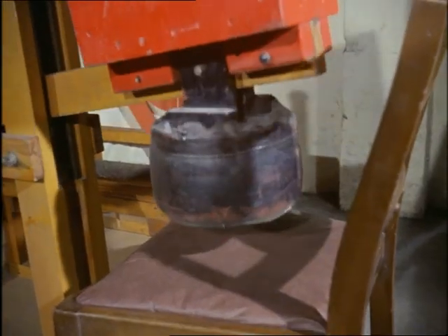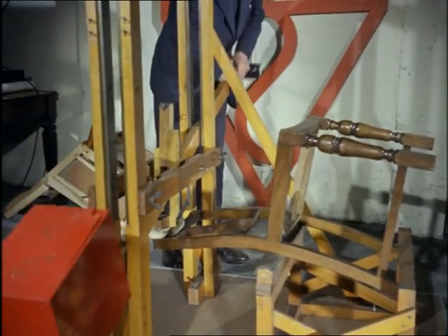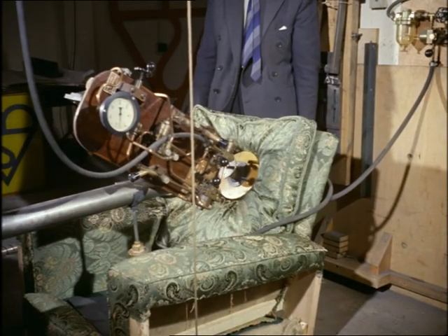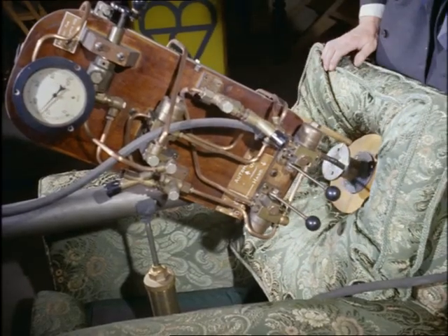This is what a 16 stone man could do to a chair. In this way, years of use are given to furniture in a few hours. Chairs get 600 bonks at 20 bonks a minute and pass the test only if at the end of it the springs are still springy, the joints still rigid and the fabric firm.